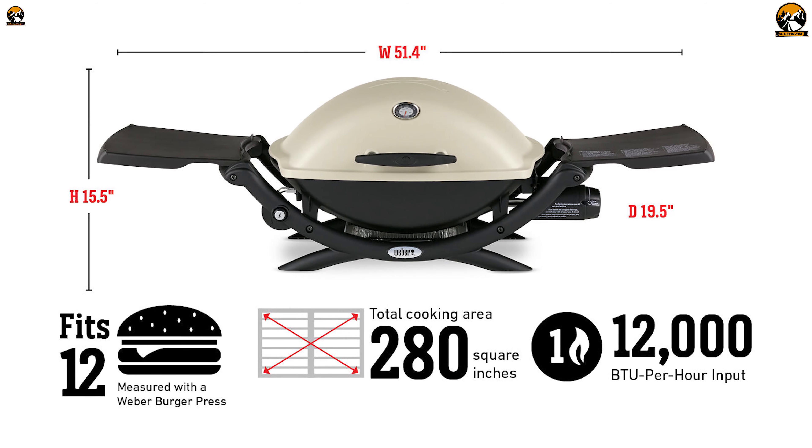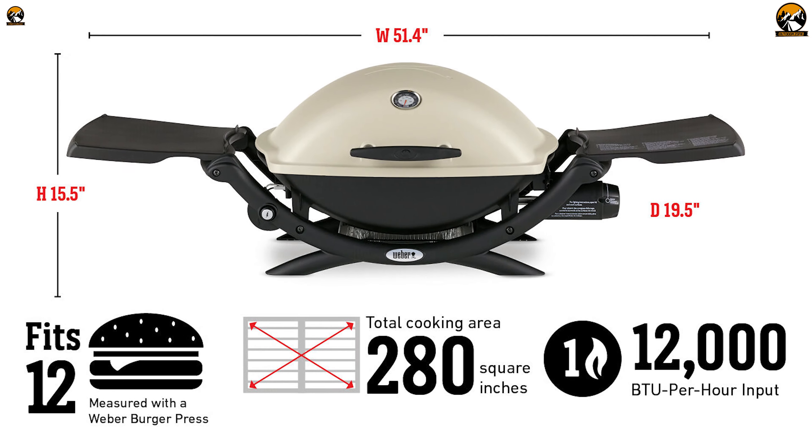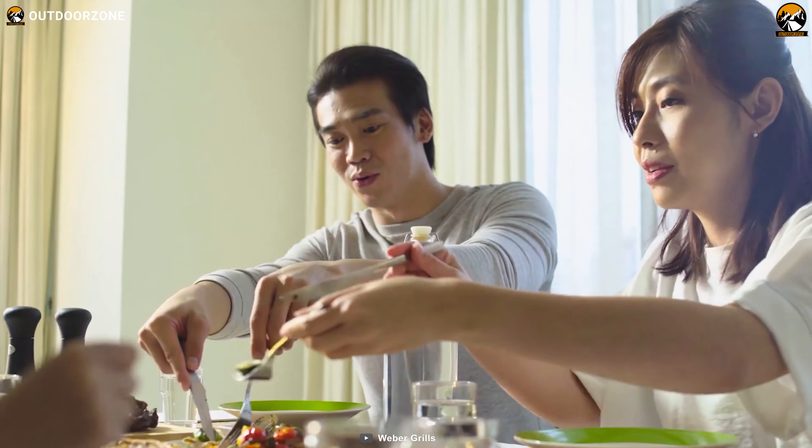Lastly, with 280 square inches of cooking surface, this Weber Q2200 Propane Grill will help you grill burgers, hot dogs, flapjacks, fajitas, fish fillet, or any other item in a large quantity for the entire group.